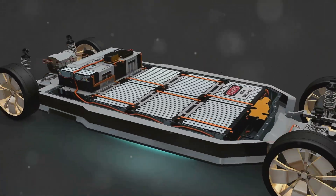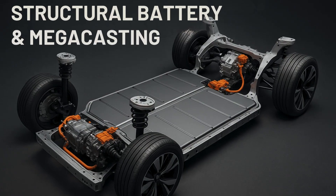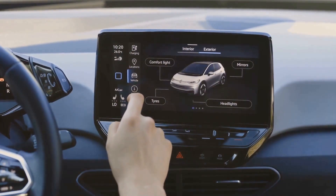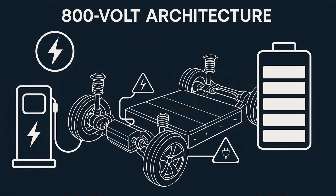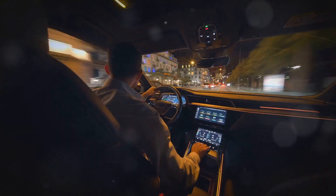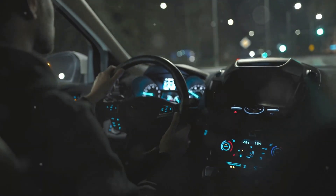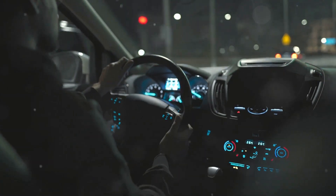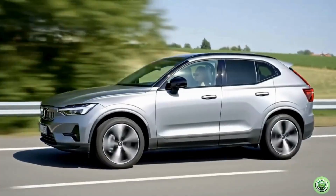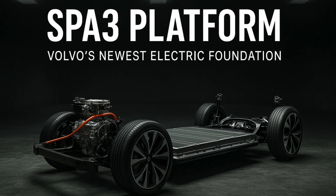The platform is optimized for long-range efficiency. It supports advanced battery integration including structural pack designs. It's built around software-defined vehicle architecture. It is compatible with high-voltage battery systems. It's designed for next-generation driver assist features. This platform is critical because it tells us the EX60 isn't just a smaller EX90 — it's a ground-up redesign meant to be faster, smarter, more efficient, and more future-proof. SPA3 is the architecture that makes all of those innovations possible.